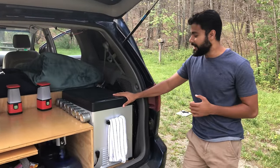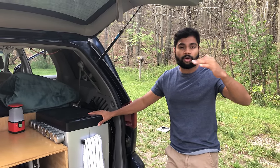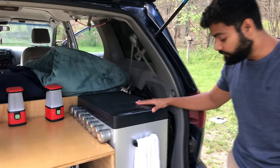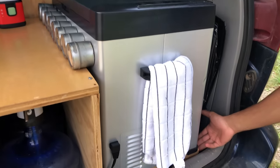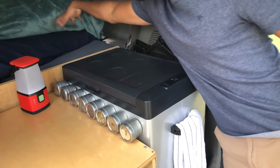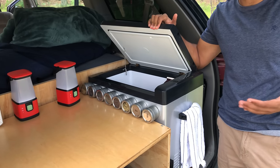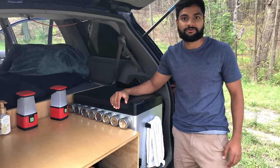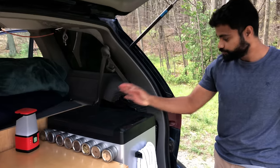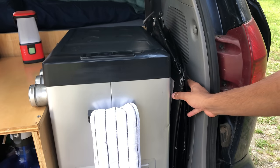This is an Aptly Cool fridge that we got on Amazon. We'll link all the products we bought in the description below. This fridge is built on a small table so we can access the fridge from both the inside and outside. It has treated us pretty well — it stored breakfast, lunch, and dinner for up to four to five days, which has been pretty nice.